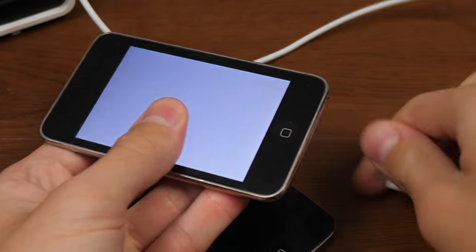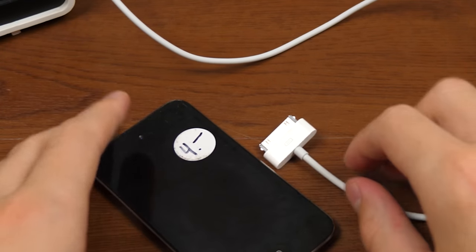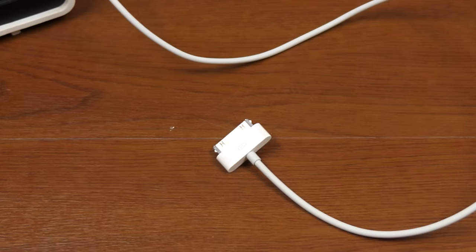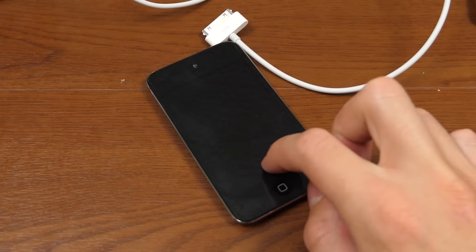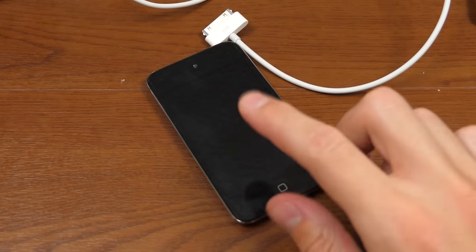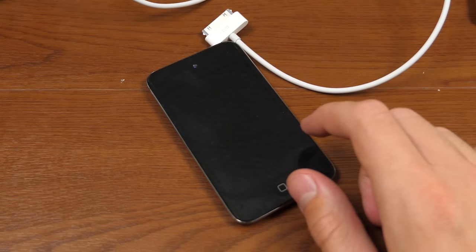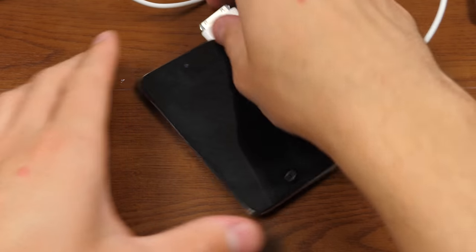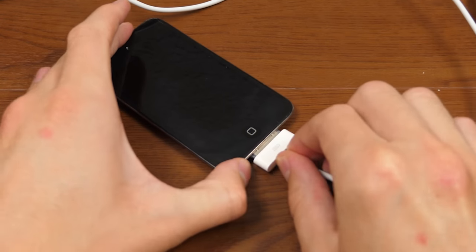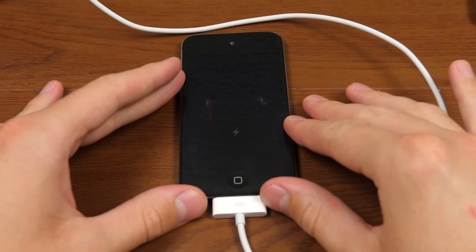We'll just unplug this one for now, set it aside, and move on to the iPod Touch 4th Gen. The iPod Touch 4th Gen was released in 2010 and originally shipped with iOS 4.1, but it can go all the way up to 6.1.6, which is what my own iPod Touch 4th Gen is running. So let's hope we have an older version, maybe iOS 5 or even iOS 4. Let's just plug it in and see what happens.